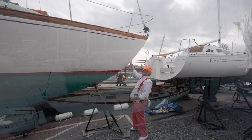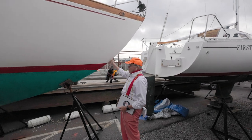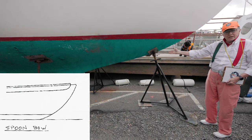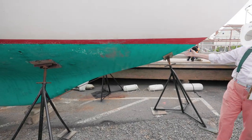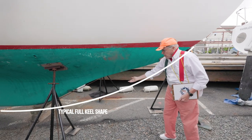We always like to start at the pointy end. How pretty a bow is this? This is a classic spoon bow going right down. It's all cut away — and we say cut away because earlier boats and schooners would start their keel somewhere up here and there'd be a long run.